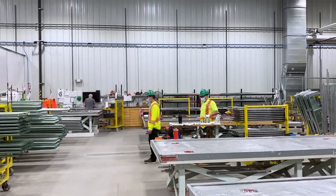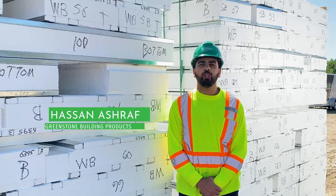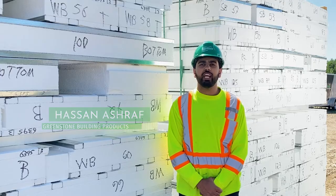My name is Hassan Ashram. I'm an engineering summer student working with the research and development team here at Greenstone Building Products.